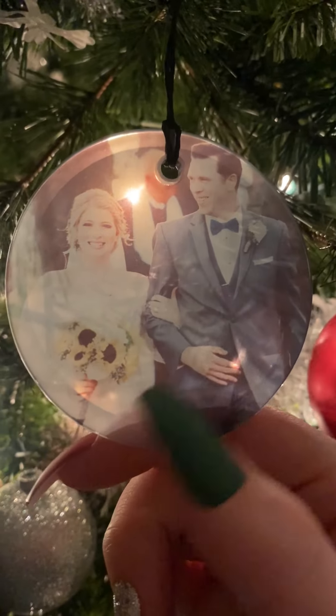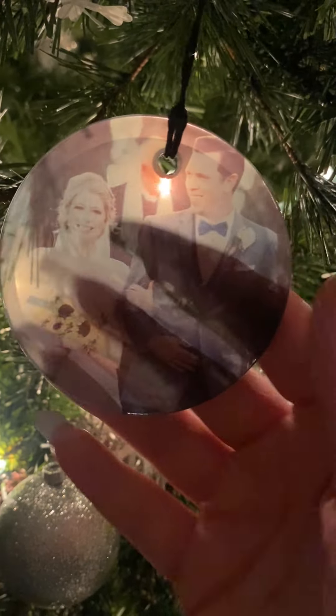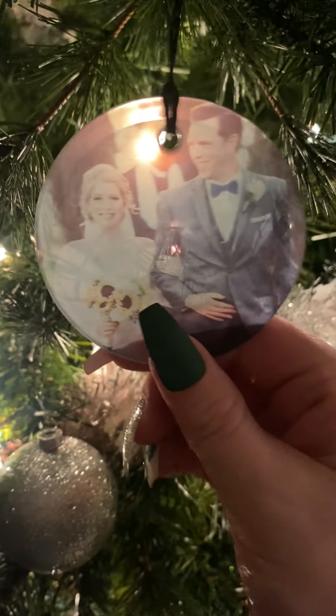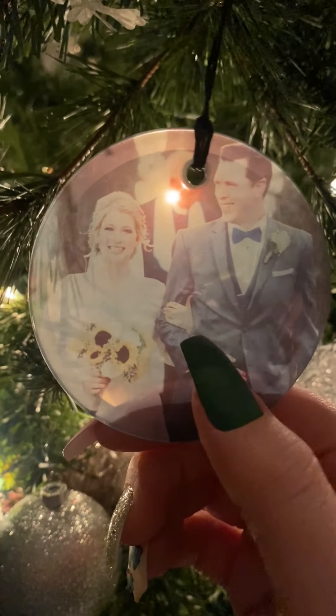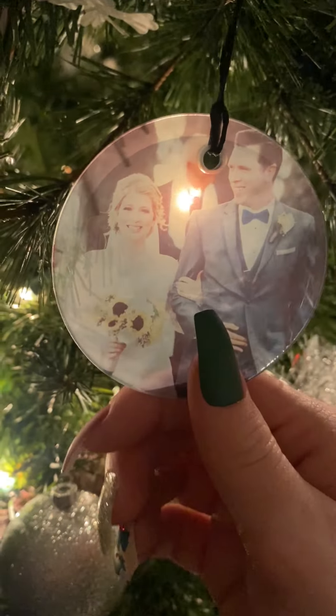Right here is an ornament that my best friend Adrian made for us — this was from our wedding day. So pretty. I love that picture of us. She did a really good job. She actually made us four ornaments: two were from our wedding day, and the other two have the baby in them. But I won't be able to show you those because we are fostering, so for privacy reasons I will not be showing those.